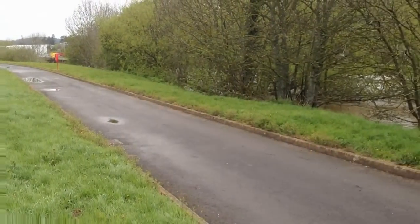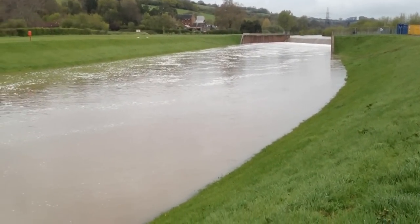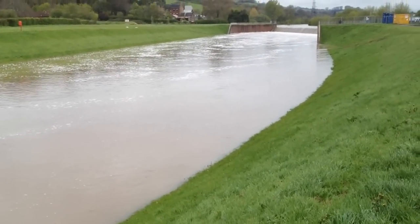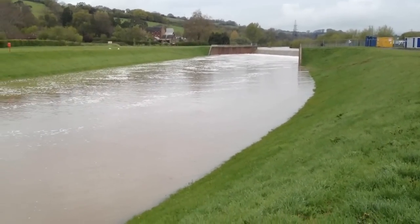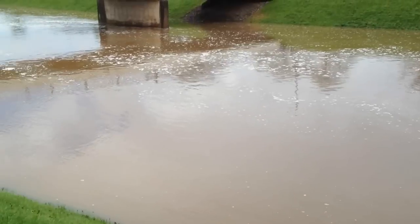To my right is the River Exe, and to my left is a man-made canal dug through fields. When the river gets very high, the water spills over the wall that you can see in the distance and floods through this artificial channel, diverting water away from the city centre.